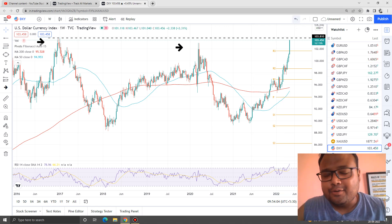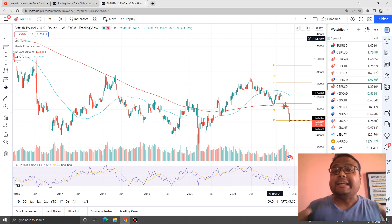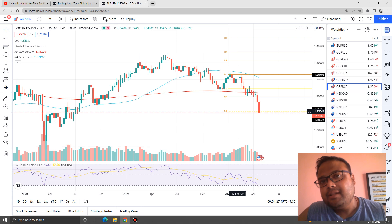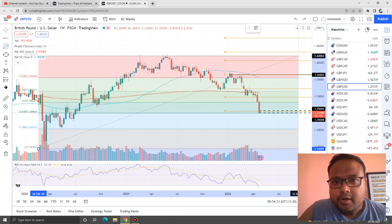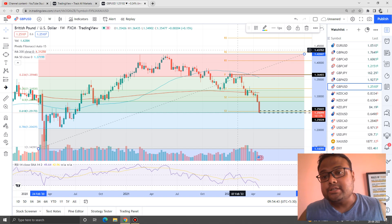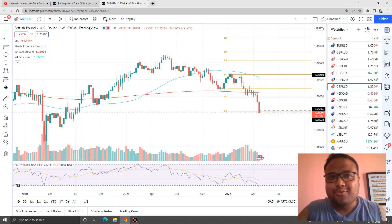Let's look at the chart of GBPUSD now. This is also the weekly chart of GBPUSD, because on the lower time frame we do not have a clear picture. If you look at the weekly chart of GBPUSD, you can see that GBPUSD has crossed all the important support levels, and as of now, we don't have anything. There was a support at this level — GBPUSD broke that also. But if I take the help of Fibonacci retracement on the weekly chart, we can see that right now GBPUSD is standing at the 61.8% Fibonacci retracement level. In simple words, this is the last hope for GBPUSD.